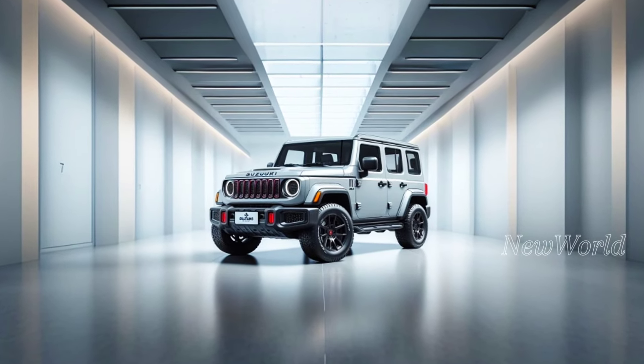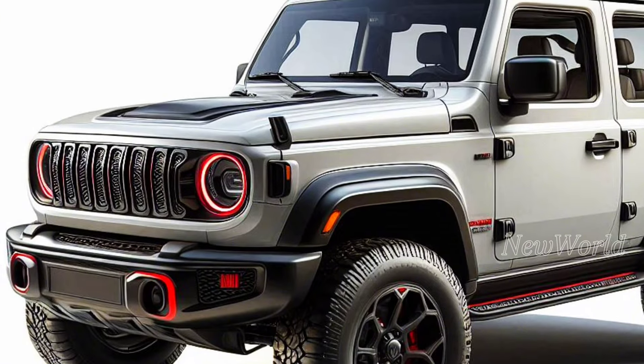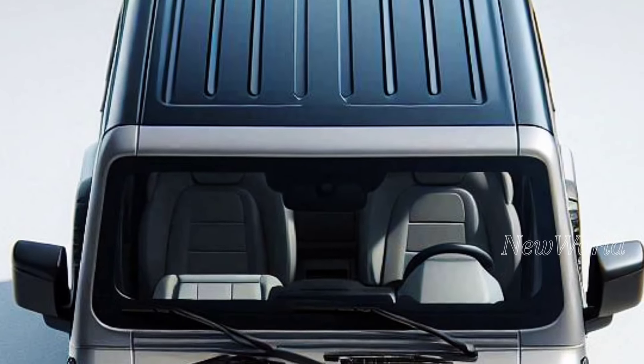One of the most significant changes to the Jimny Sierra 2025 is that its body dimensions are now larger. Suzuki succeeded in designing the latest Jimny Sierra while maintaining its iconic boxy design, but with a longer and wider size.